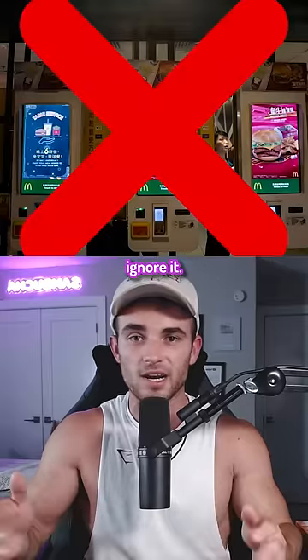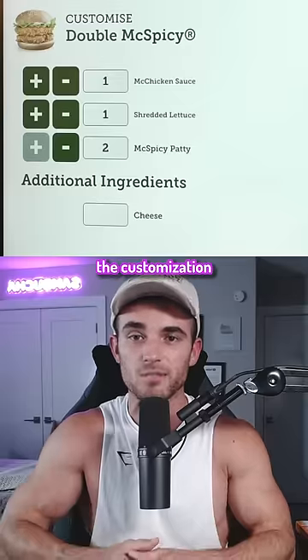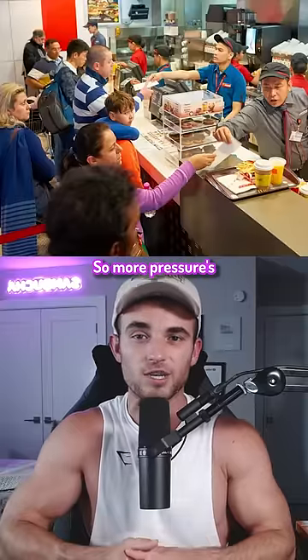If you ever see a kiosk, ignore it. Customers spend about 20% more because they don't feel as rushed and enjoy the customization options, so more pressure is actually better.